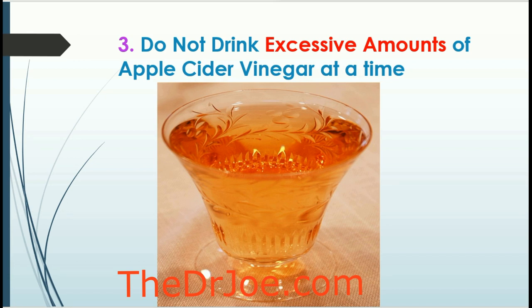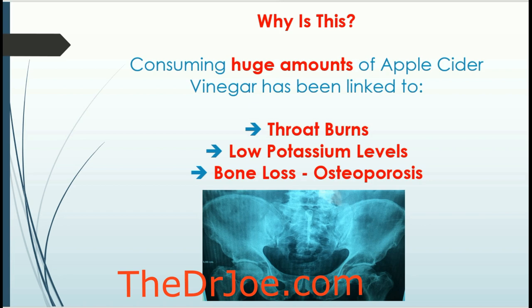The next thing is that you should not drink excessive amounts of apple cider vinegar. You might be tempted because of the health benefits you've heard about, but you don't need a lot at any one time. If you consume huge amounts, there are health effects reported in the literature: throat burns, and apple cider vinegar can also drop the level of potassium in your blood. Low potassium is one side effect. In the long term, if you continue consuming huge amounts, you will lose bone, which will ultimately lead to osteoporosis. Do not do it.